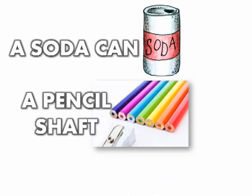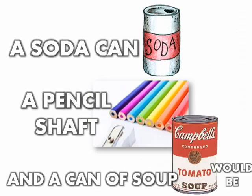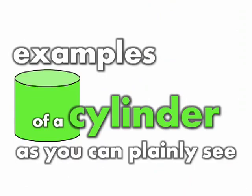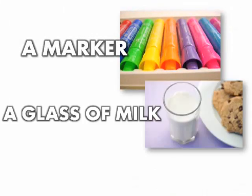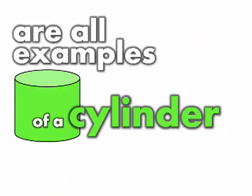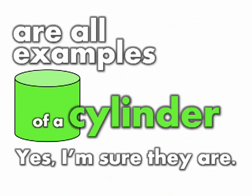A soda can, a pencil shaft, and a can of soup would be examples of a cylinder, as you can plainly see. A marker, a glass of milk, and a peanut butter jar are all examples of a cylinder. Yes, I'm sure they are.